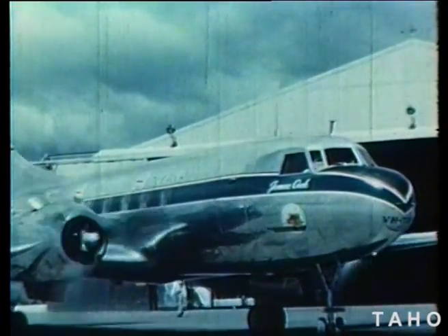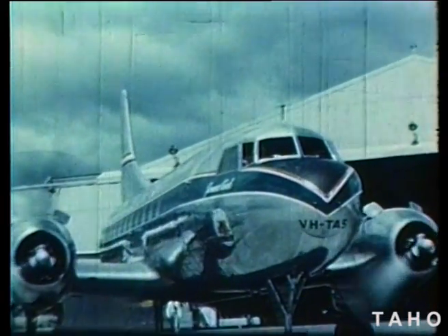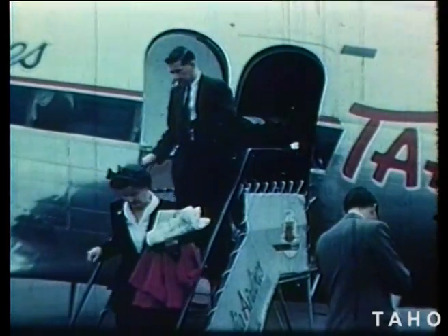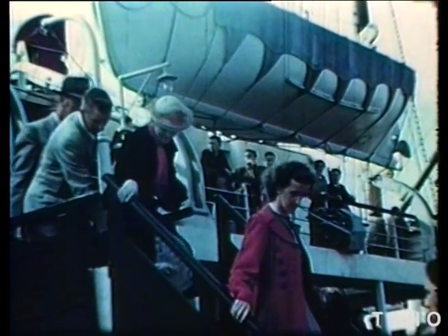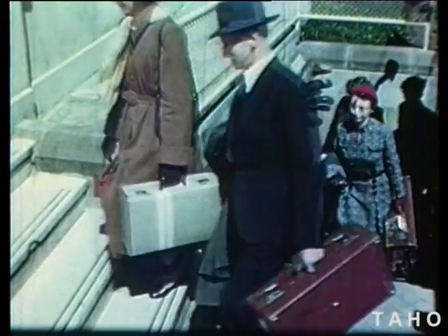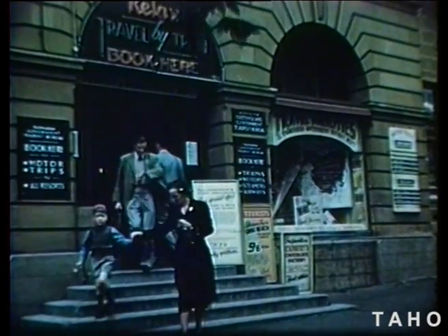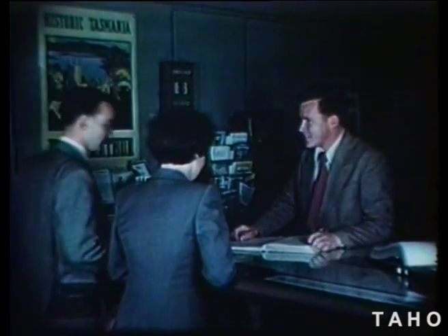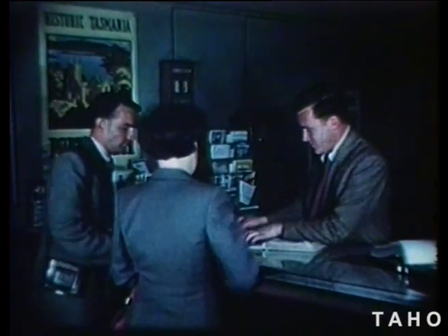When it's holiday time, people come to Tasmania from all over Australia to look at our island. Some of these tourists come by air; others arrive by boat. They all want to see our beautiful scenery and historical landmarks. Visitors often need advice about hotels and transport, and there is a government tourist office to help them. Here you can make bookings for all sorts of trips and excursions.